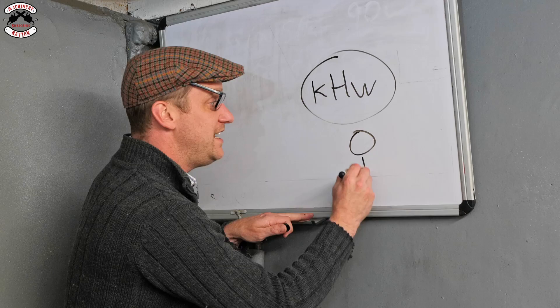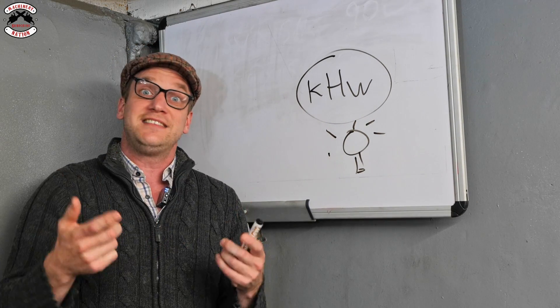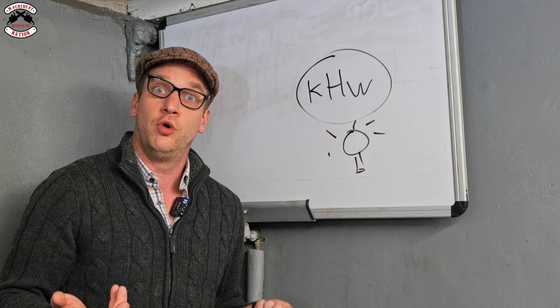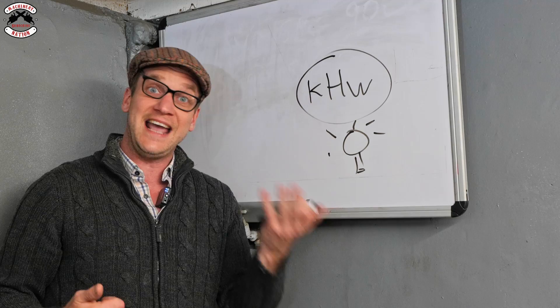So if you take a light bulb — a hundred watt light bulb — it will take 10 hours to use a thousand watts. But if you've got a 2000 watt appliance like a kettle for boiling your water, then that's only going to take half an hour to use a kilowatt hour. It's actually quite interesting.